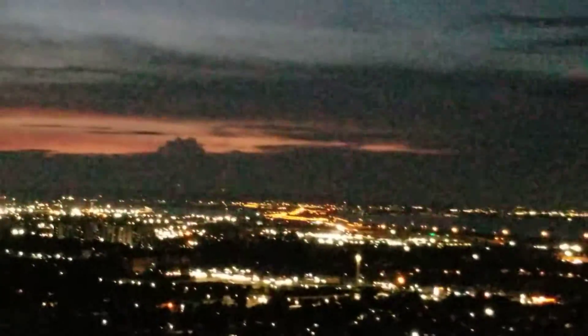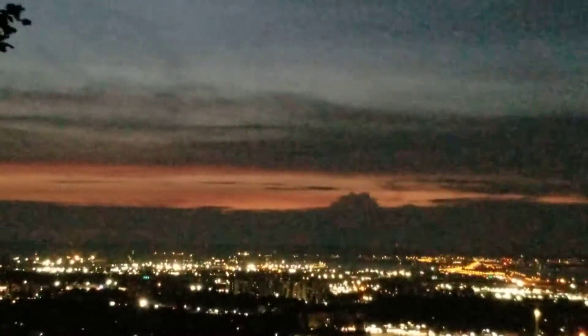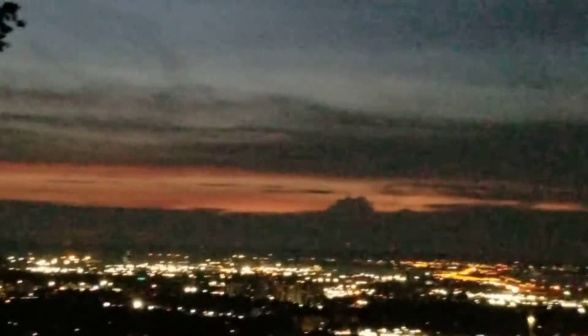I am doing a little zoom in. You can see the color of the sky is so beautiful. Now there is a sunset, and it is a little red in the background, and there are some clouds. And there are more lights here.